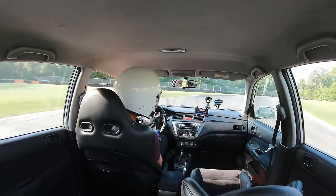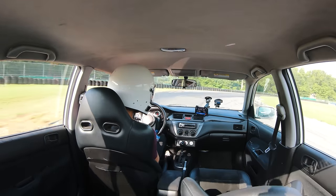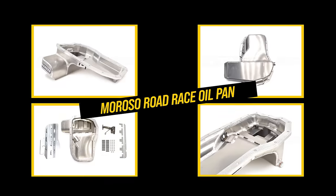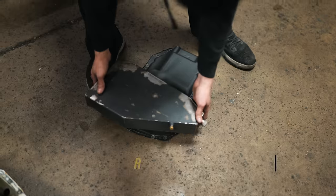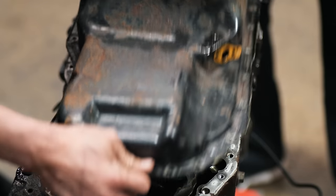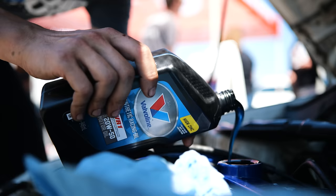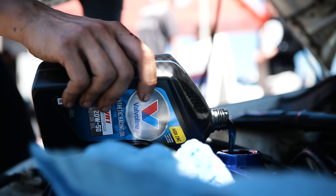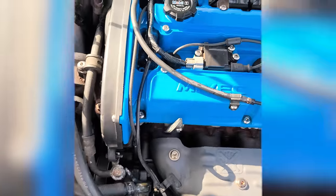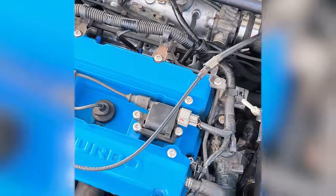The 4G63 is very sensitive to oil starvation under lateral G-load, especially sustained right-handers. Some people use a Moroso expanded oil pan, a Race Fab oil pan, or a dry sump — even more people use the stock oil pan, which is what I was using. If you're on the stock oil pan, top off the oil with an extra quart before the track day. Unfortunately I was one quart low, so the engine failure was fully my fault.